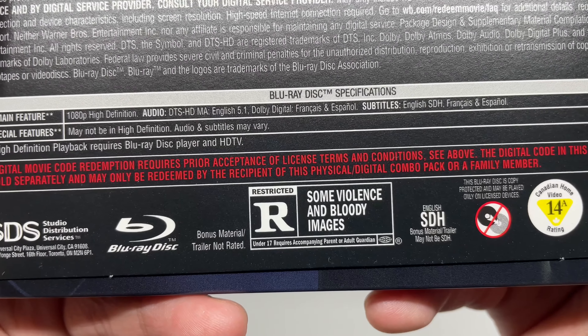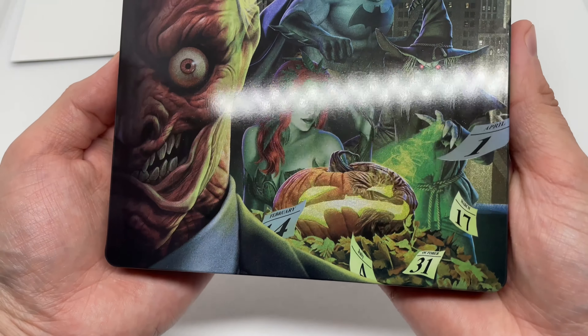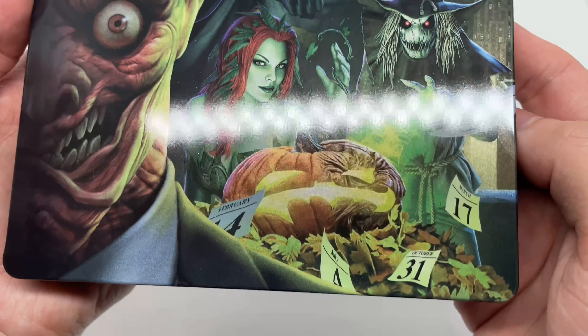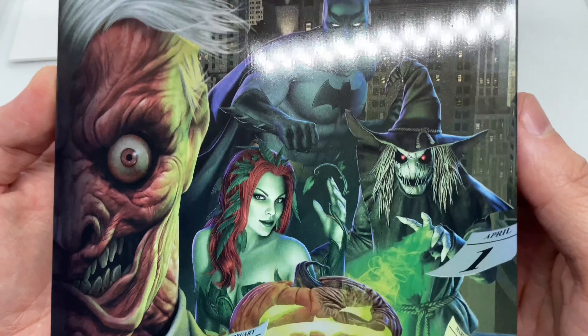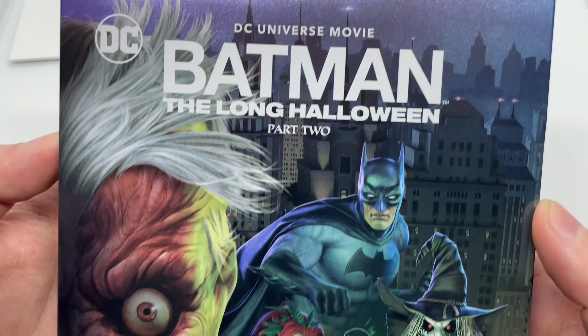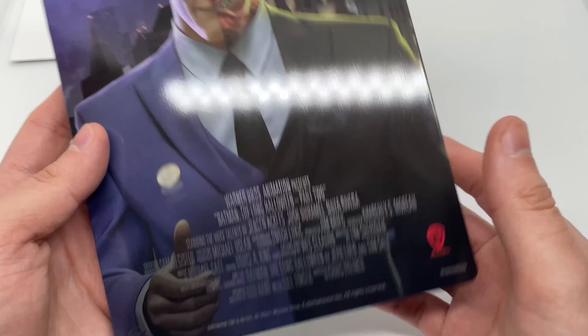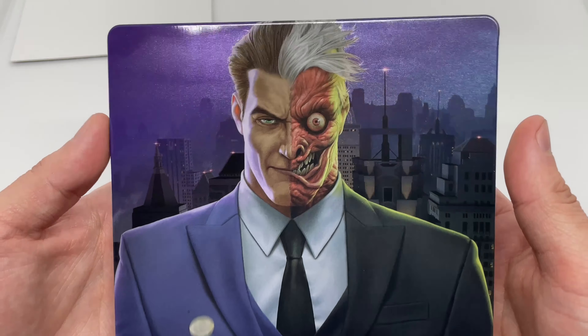This is rated R for some violence and bloody images. Taking this off — look at that, with a little bit of a holographic shine. You can see that on the pumpkin right there, very nice. We got Two-Face, Batman, Scarecrow, and Poison Ivy. Here is the spine — Batman: The Long Halloween Part Two. On the back, Two-Face gets his own spot, which makes sense since the movie is about him.